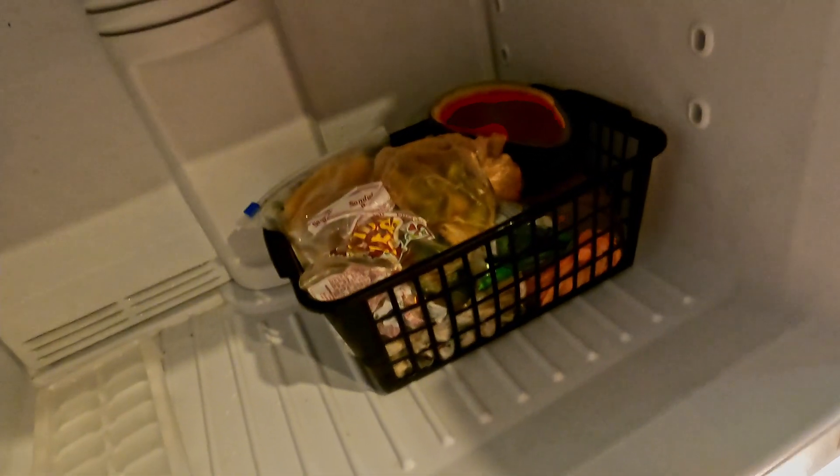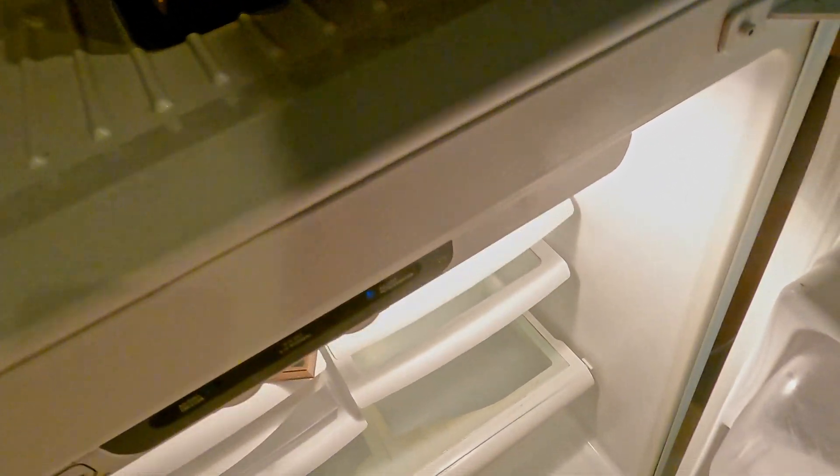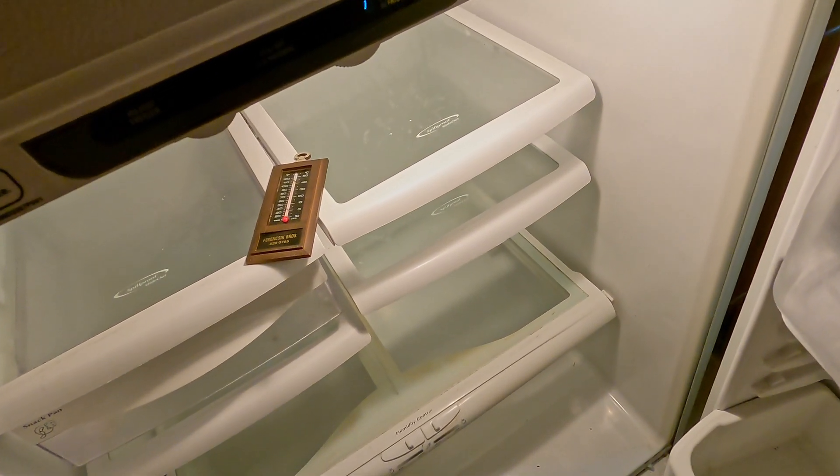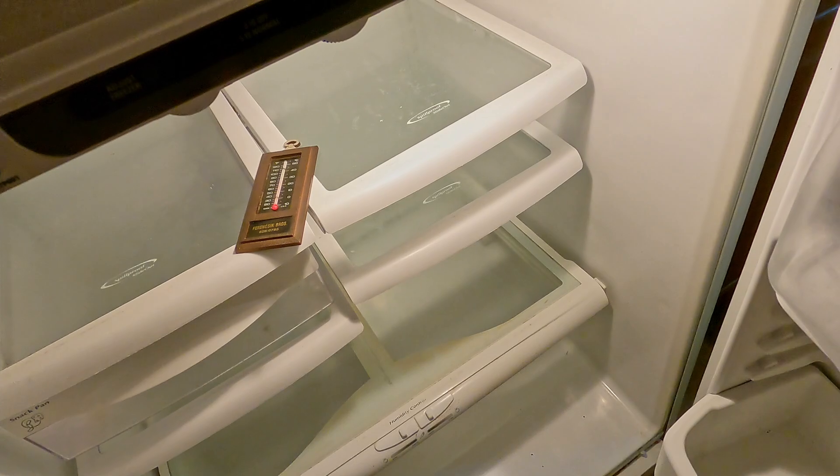Not only the old stuff that's been in storage and thawed and refrozen now, but a whole bunch of stuff that's never been frozen - which might just get fed to the worms as is rather than going through the extra step of freezing. Or maybe I'll use up some of the frozen stuff too. But my refrigerator saga continues.